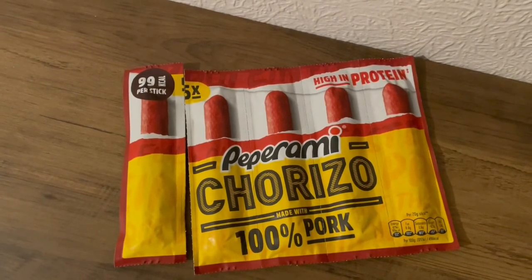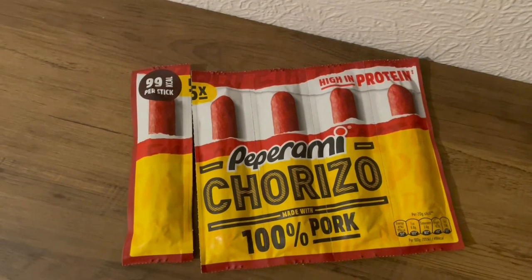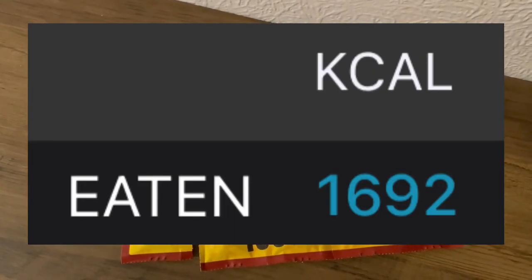This is my evening snack tonight. I've got a pepperoni chorizo — I got that from Farm Foods and that's 99 calories. My calorie goal for the day was 1750 and I've used 1692.